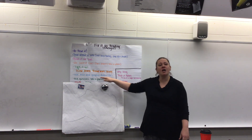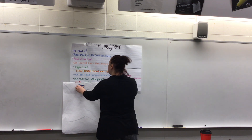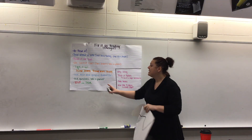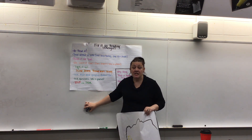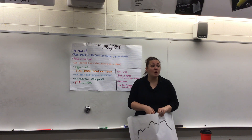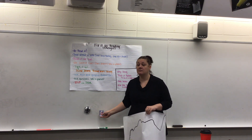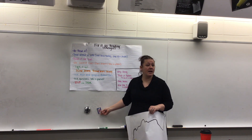The last fix-up strategy is to stop and think. Just every once in a while when you're reading, stop and think about what you just read. Just stop reading and think: what did I just read?